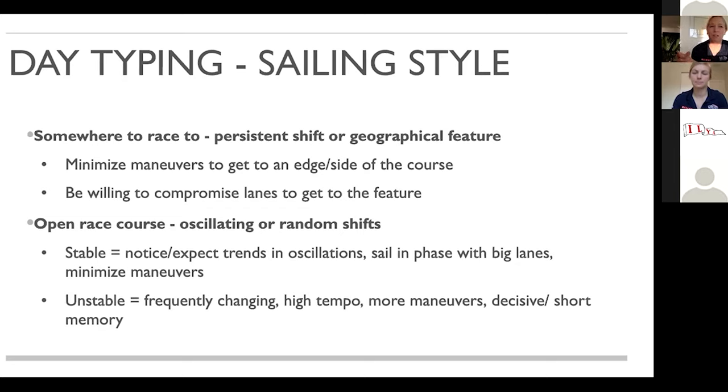It's a nice reminder that if you start and don't have the best start and get pinched off the hip of a pack that's all going left and you want to go left — if we've said we have to go left, then that's going to be a clearing tack, and we're looking to go back because we want to get to the left. Your sailing style — the number of maneuvers, your objectives in specific lanes, how much you're willing to compromise — all of that should be influenced by the type of race course you think you're sailing on.